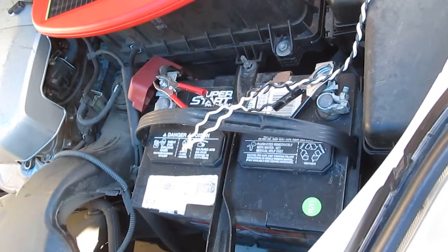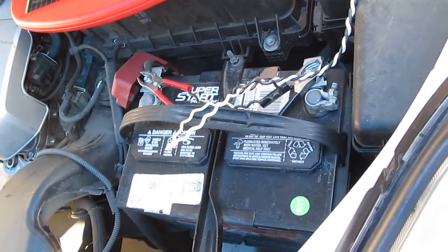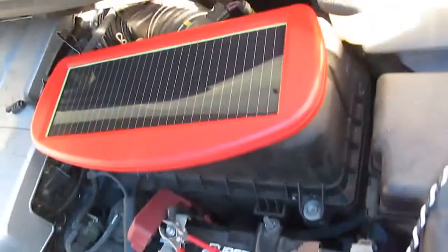Today I'm going to show you how to prolong the life of your car battery or protect your car battery using a small solar panel.